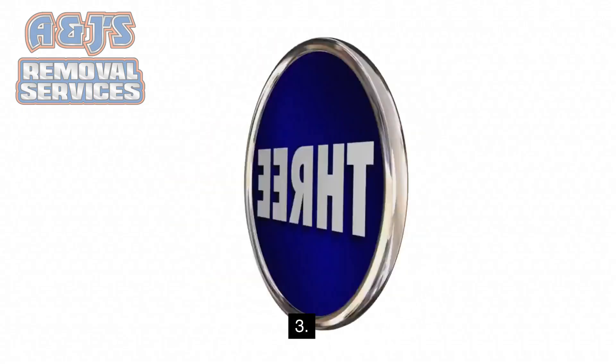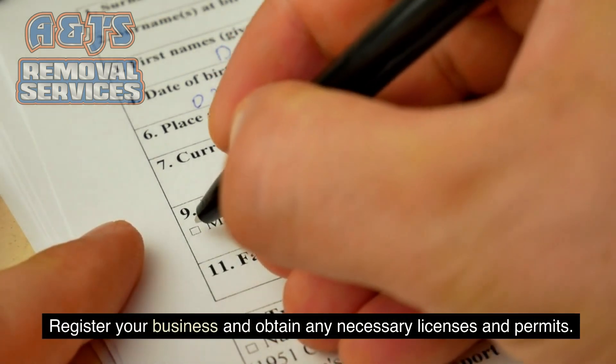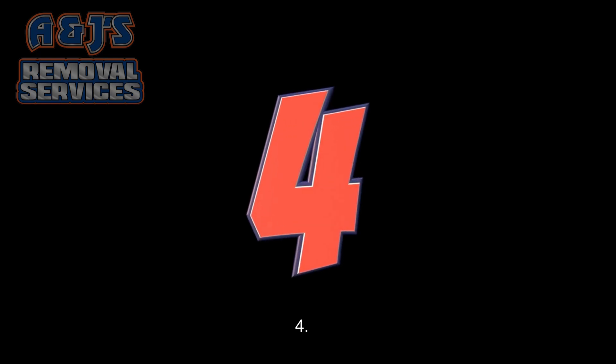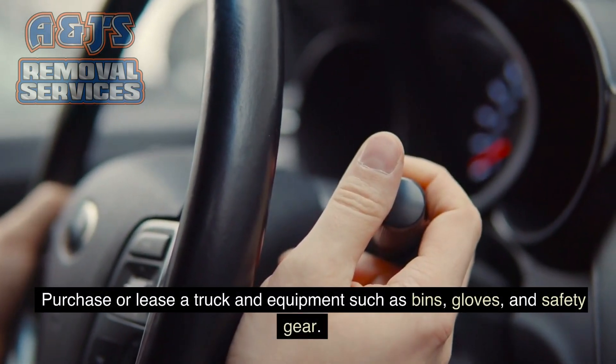3. Register your business and obtain any necessary licenses and permits. 4. Purchase or lease a truck and equipment such as bins, gloves, and safety gear.